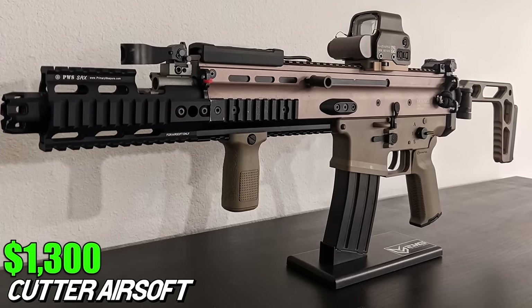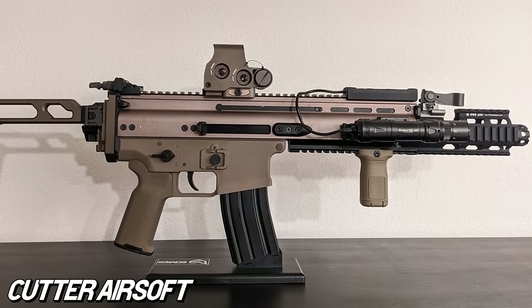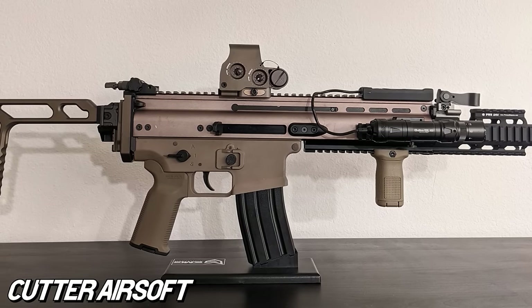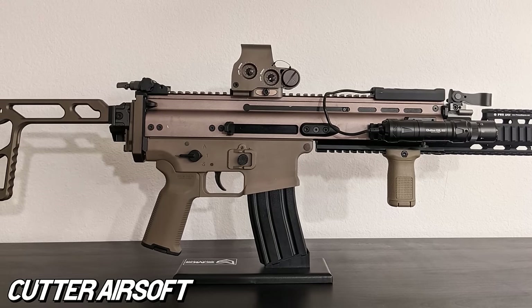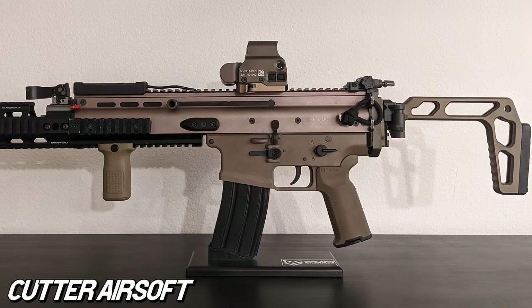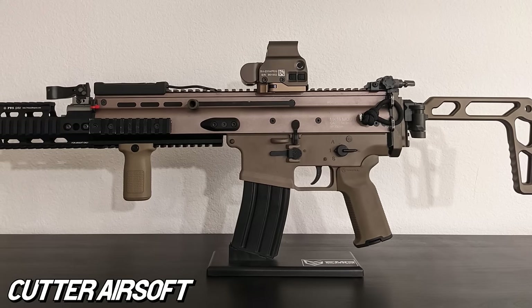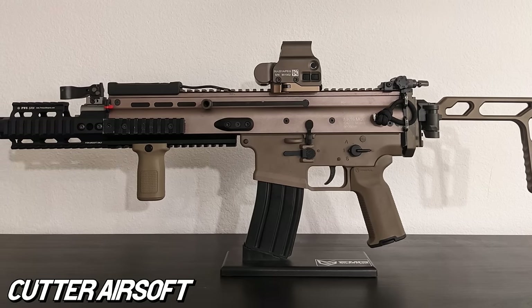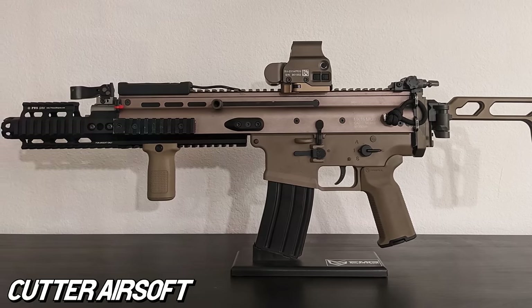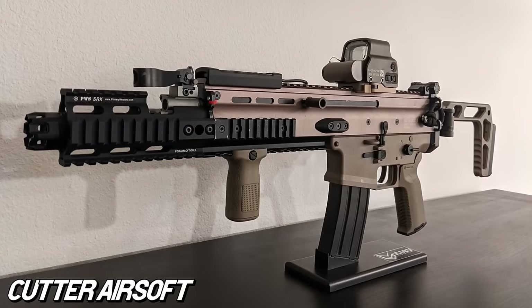Cutter wanted to keep this $1,300 package as compact as possible, so a side folding stock had to remain, even if that meant he hated the look of the notorious Ugg Boots stock. He switched it to a Picatinny adapter and a short MCX stock that folds perfectly against the AW Custom Drum Mag without blocking any controls. Then he threw on an Odin Mini GL Lite and Laser Combo. However, GamePod recently banned lasers before he could even field this build. At least the Madbull PWS rail extension adds some flair. I think the SIG MCX stock looks striking on this SCAR, and I give Cutter props for running a gas blowback rifle in CQB.